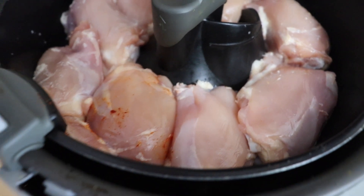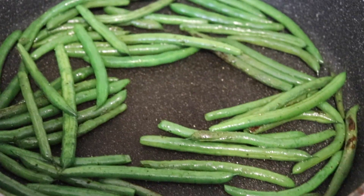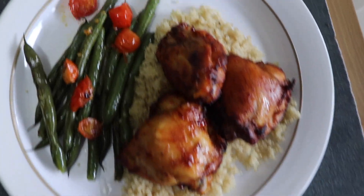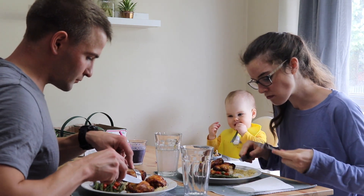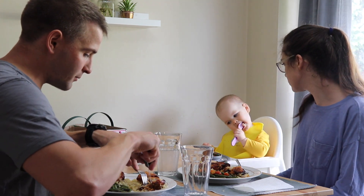For dinner tonight we are having one of our favorite easy dinners. I'm throwing some chicken thighs in the air fryer and serving with some quinoa and fresh green beans and cherry tomatoes. After about 35 minutes in the air fryer I coat the chicken with some BBQ sauce and cook for another 5 minutes.